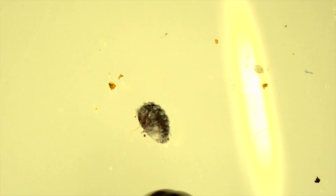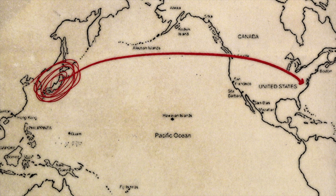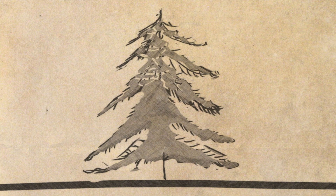The hemlock woolly adelgid is native to Asia and the Pacific Northwest. However, the population here in the eastern United States that's invasive is from southern Japan, when someone accidentally transported an infested southern Japanese hemlock into Virginia. The adelgid got out, started spreading to all of our native hemlocks, and started killing them — because our trees here don't have those adaptations to defend themselves against this insect.